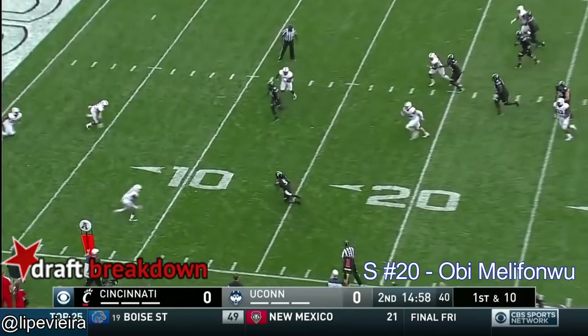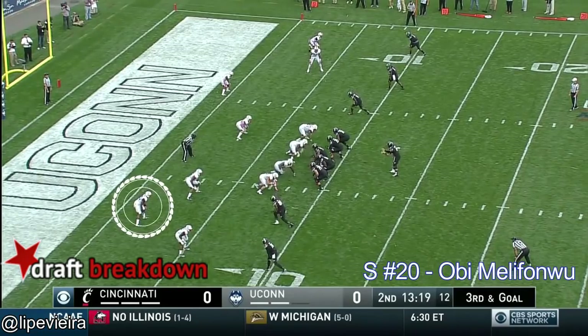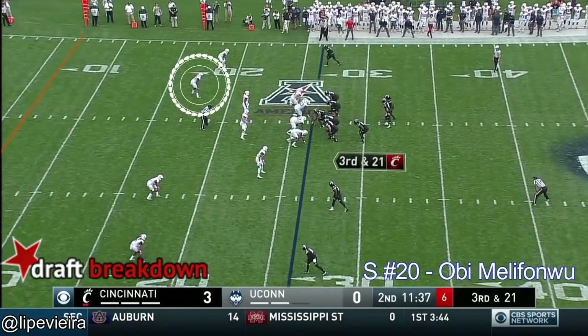Moore goes near side — Boone's got it. Moore surveys the end zone, broken up, incomplete. Great defensive play there for Cincinnati.